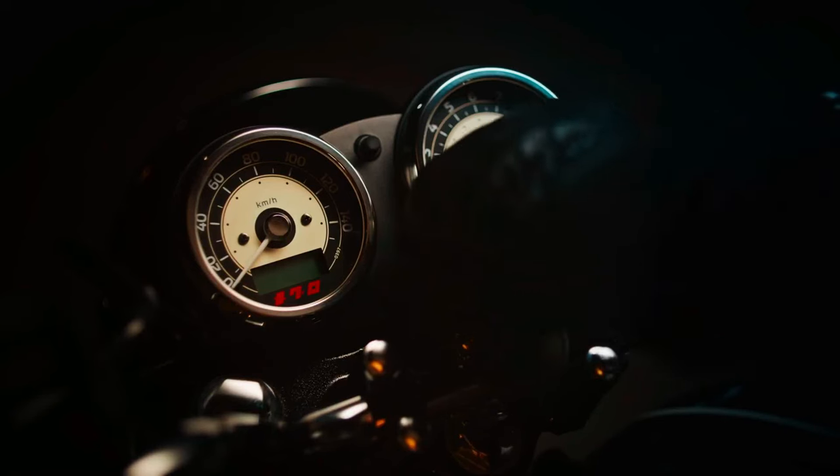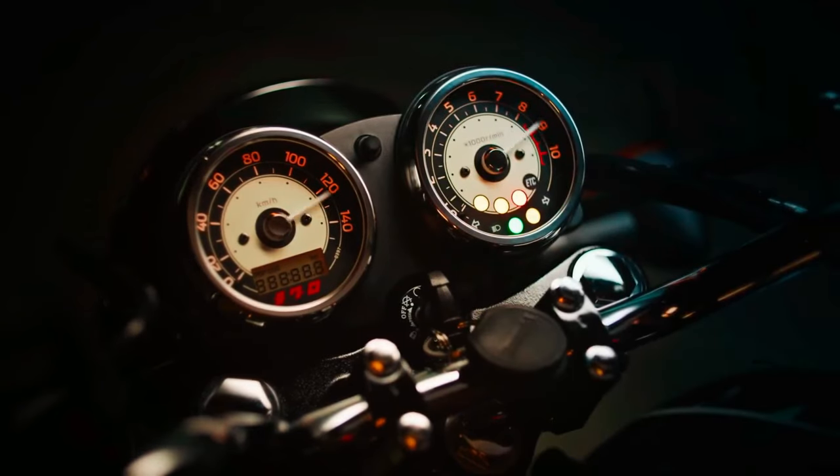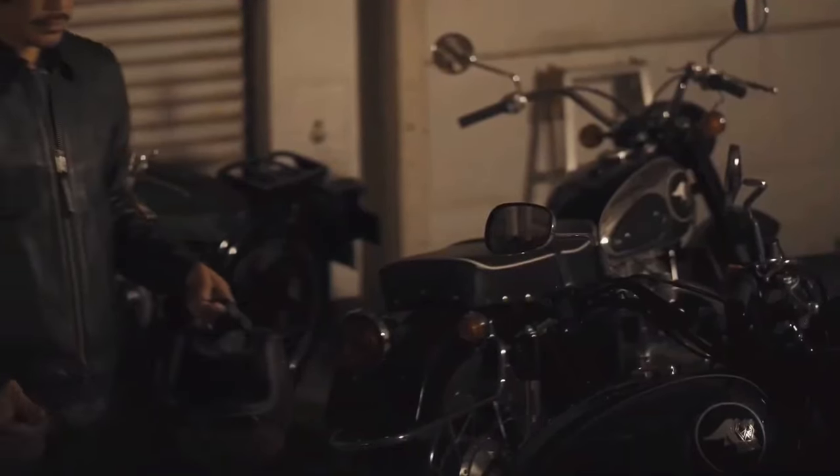The Kawasaki Maguro S1 pays homage to the classic Maguro motorcycles of the mid-20th century, blending vintage aesthetics with modern engineering.